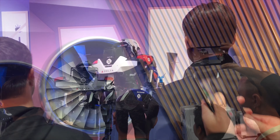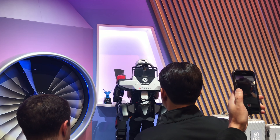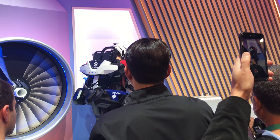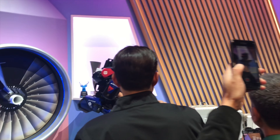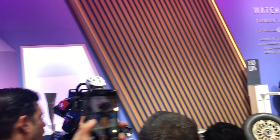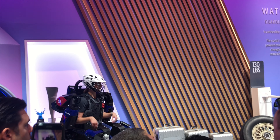And here we see is another exoskeleton, but rather than just focusing on the arms, this one is more of a full body suit — or rather a full body appendage. And you can see her walking around; she had lifted the propellers before as the demo, and now she is talking about her experiences through the suit.